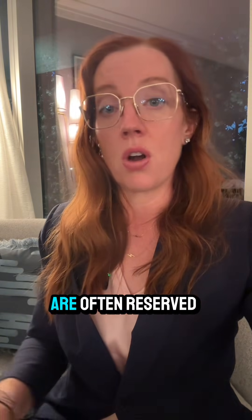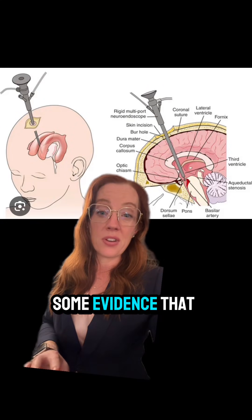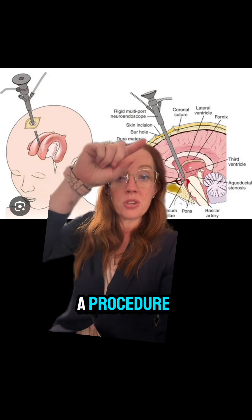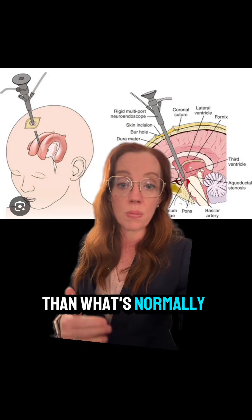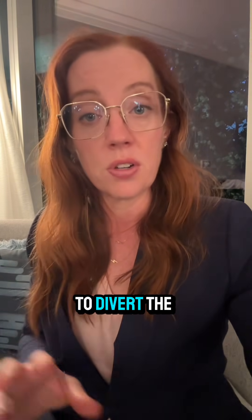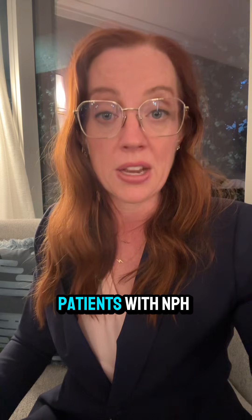Ventricular atrial and ventricular pleural shunts are typically reserved for patients who fail ventricular peritoneal shunting or have a contraindication to abdominal surgery. There is also some evidence supporting endoscopic third ventriculostomy, which is a procedure that places a small hole at the base of the third ventricle to divert fluid through a different pathway. We most commonly use that procedure in obstructive hydrocephalus, but there is some evidence it may also work in normal pressure hydrocephalus. In my practice, I routinely perform ventricular peritoneal shunting for patients with NPH.